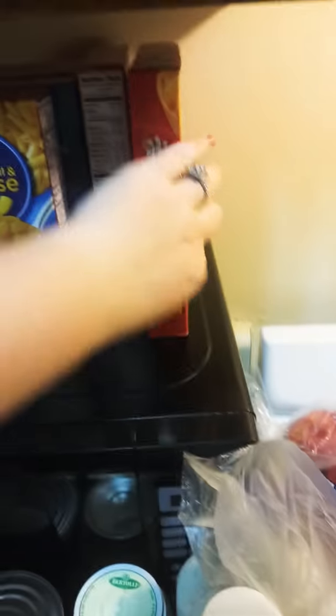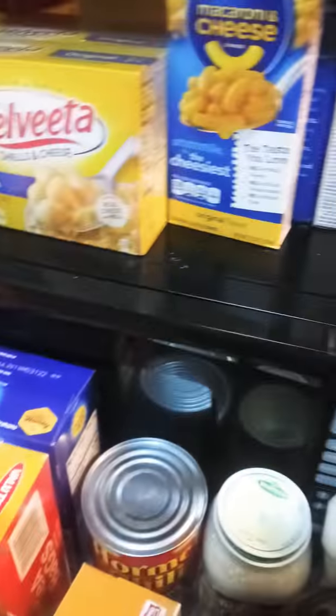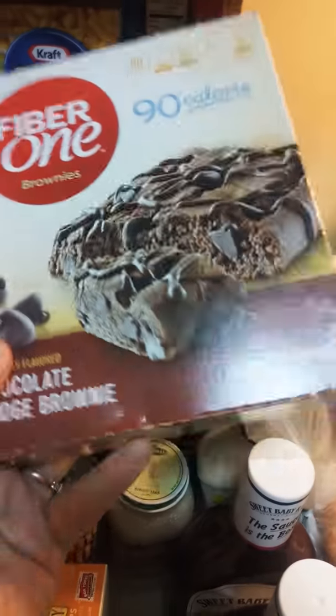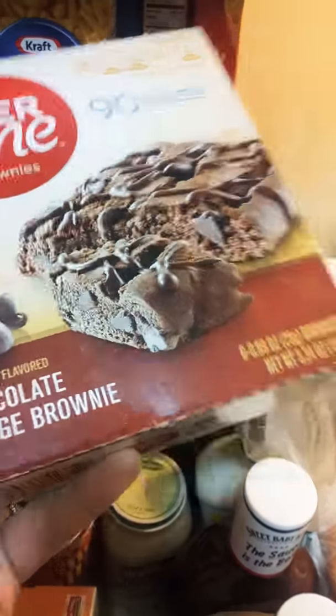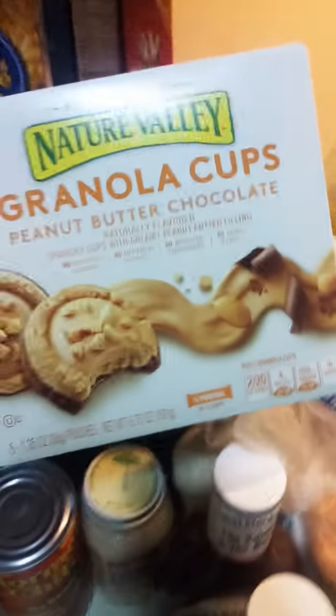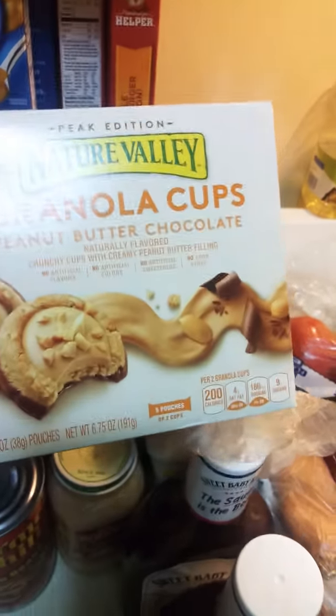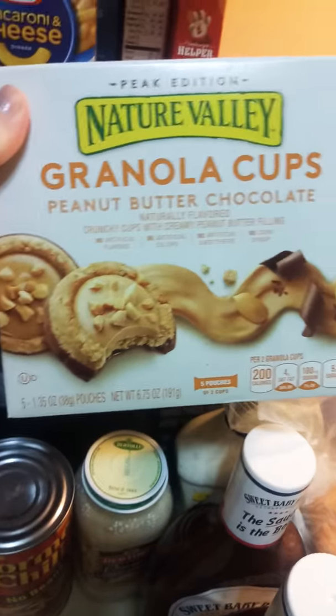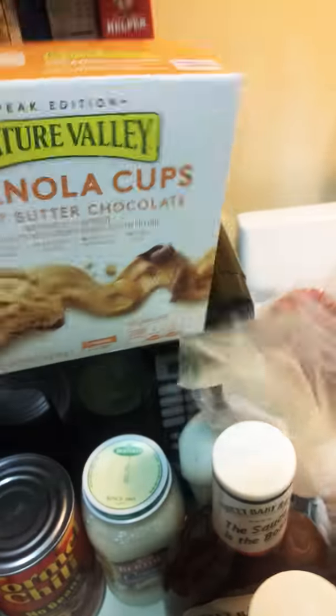Got some healthy snack options — Fiber One brownies, 90-calorie chocolate fudge brownie, good for a snack or in the morning. Then I got these because they looked good and I've heard people liking them. It'd be better than me getting peanut butter cups — Nature Valley granola cups peanut butter chocolate. I'm hoping these are going to be good.